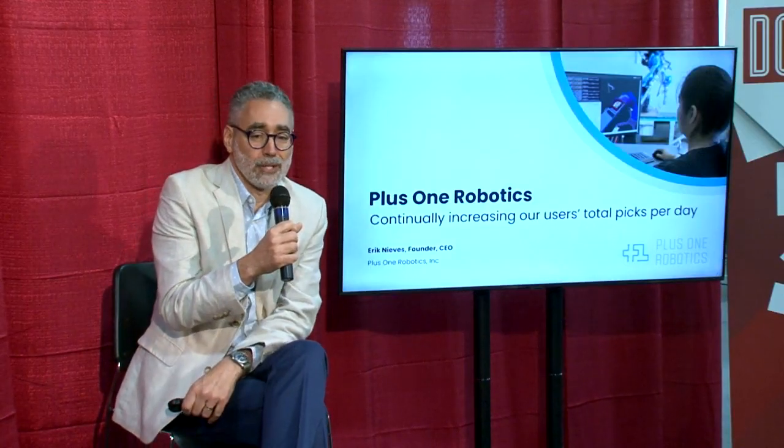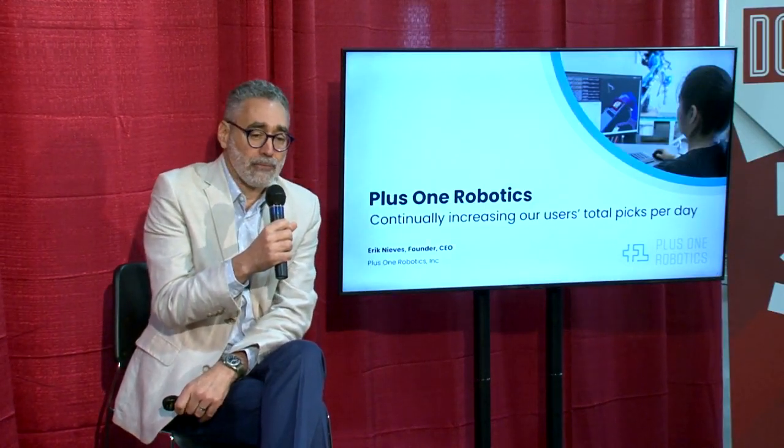Good morning and thanks for coming out on the third day of the show. Our feet are sore, but our minds are exhilarated by everything we've seen at Modex this year. I wanted to take the opportunity to talk about how we see robots, and particularly robot arms, performing more and more tasks in the warehouse. I'm Eric Neves, founder of Plus One Robotics. We are effectively a 3D vision solutions company for robots in the warehouse.